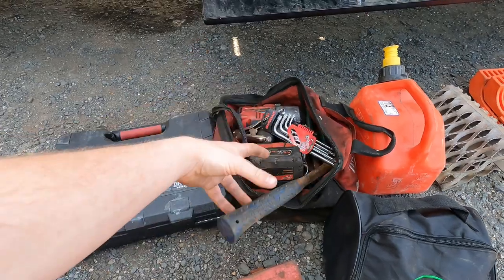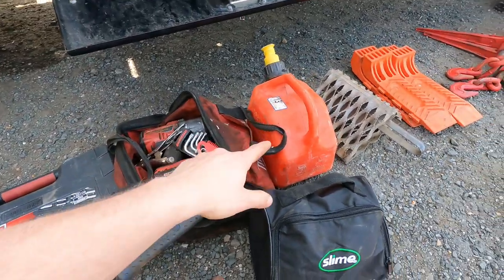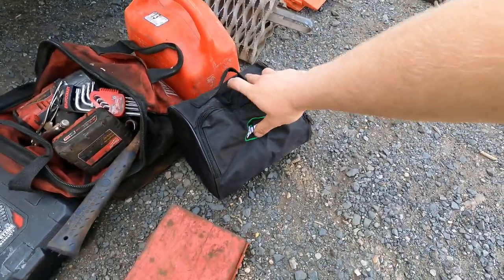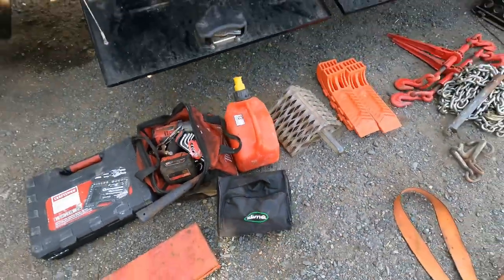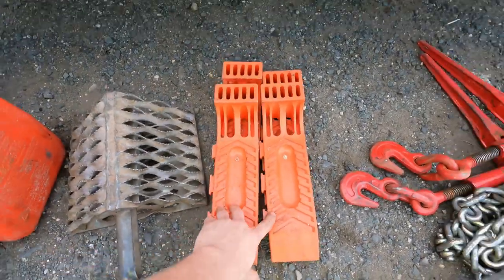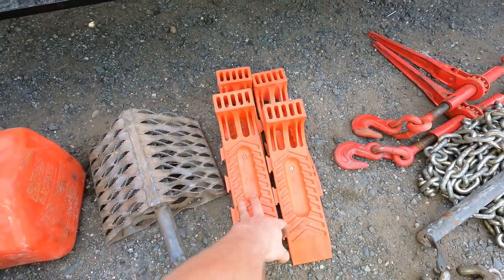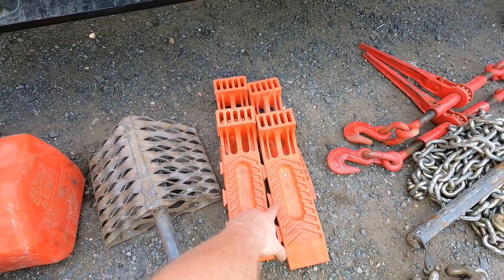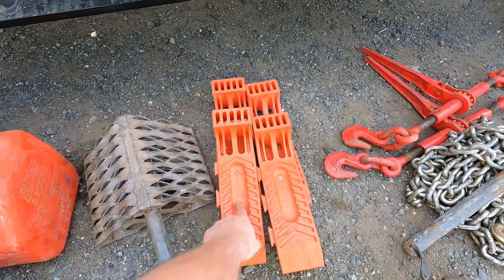Miscellaneous tools, hammers, stuff for drive shafts. We have a small gas can. Right here is a tire inflator — highly recommend having that. And here are skates, a set of four skates. If you do not know what these are for or how to use them, I will be making a video shortly on how to use a set of skates.